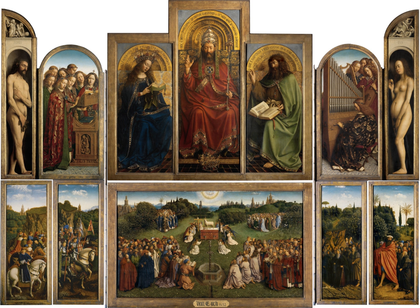An altarpiece is an artwork such as a painting, sculpture or relief representing a religious subject made for placing behind the altar of a Christian church. Though most commonly used for a single work of art, the word can also be used of the whole ensemble behind an altar, otherwise known as a reredos, including what is often an elaborate frame for the central image or images. Altarpieces were one of the most important products of Christian art, especially from the late Middle Ages to the era of the Counter-Reformation. Large numbers of altarpieces are now removed from their church settings and their elaborate sculpted frameworks, and displayed as more simply framed paintings in museums and other places.